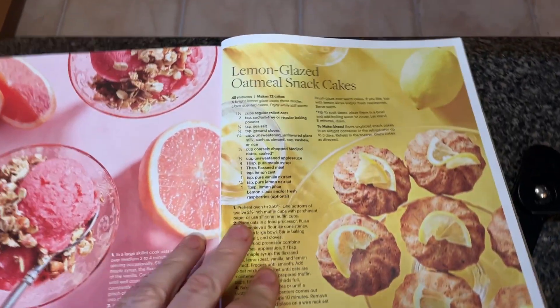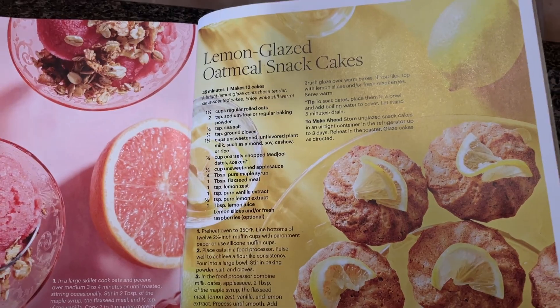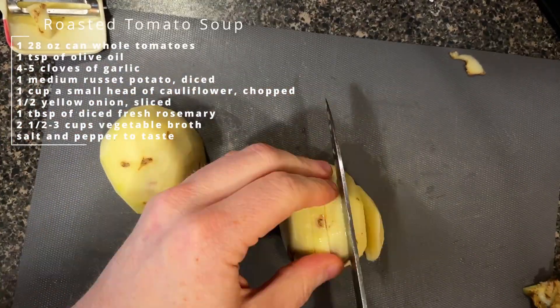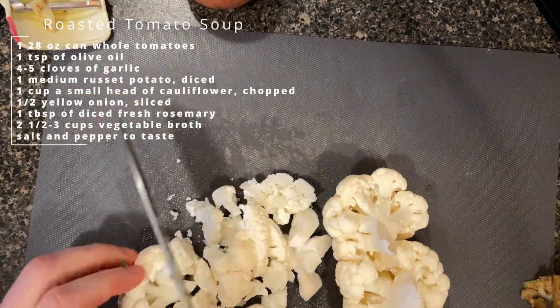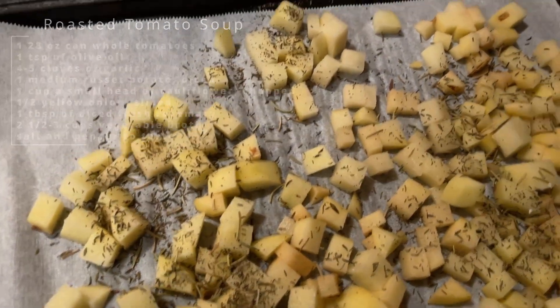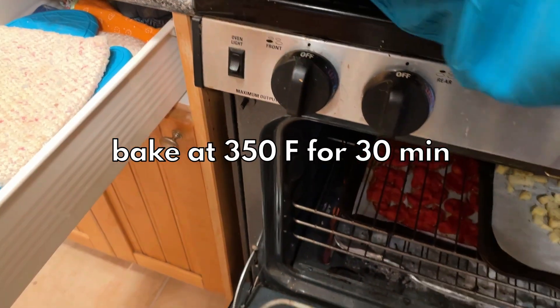I just had one of those afternoons where I did a ton of work and now I'm brain dead and I just want to spend time in the kitchen. I have a lot of things I want to do tonight before dinner — I want to make my detox cubes because I'm almost out of those, that's my morning elixir. I'm hoping to make some kind of dessert — I'm looking at these lemon glazed oat snack cakes. And I'm going to make sandwiches and soup, specifically my own tomato soup from scratch using a roasted tomato recipe, kind of a variation on a recipe from Bad Manners. Tomatoes and garlic are roasting in the oven, soon to be joined by potatoes, onions, and cauliflower.